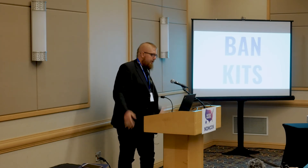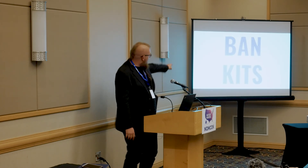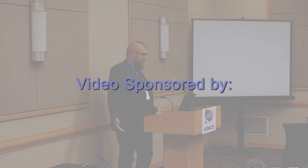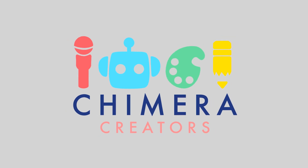I also say: ban kits. I really hate that feeling of "here's a kit, follow the instructions, and now you learned something." I don't agree with that. Teach skills and then have people do stuff with them. Thank you.